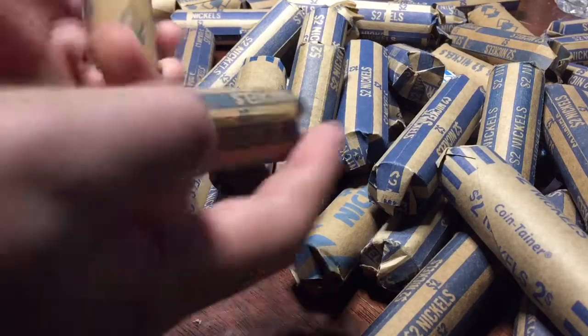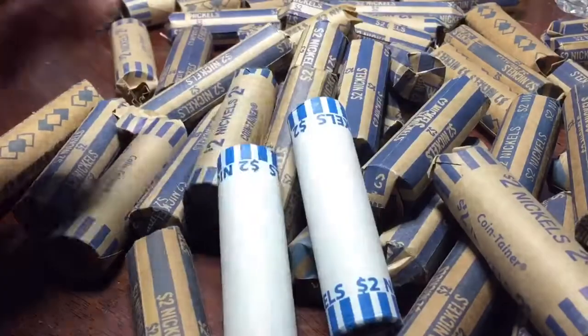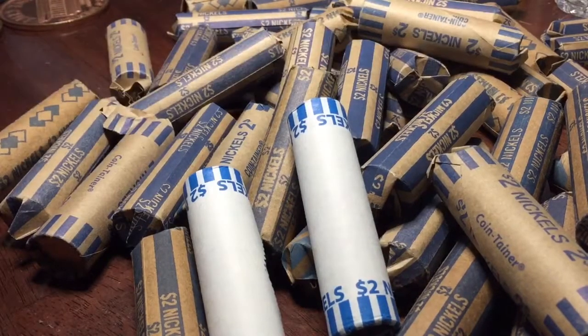Next we got $100 of nickels. Looks like they're mostly hand rolled, except for these two machine rolled nickels. So yeah, $100. Let's go ahead and hop right into it.